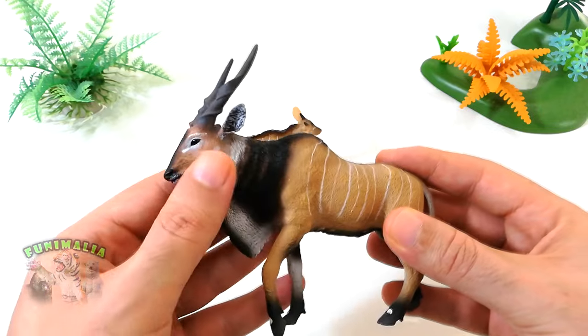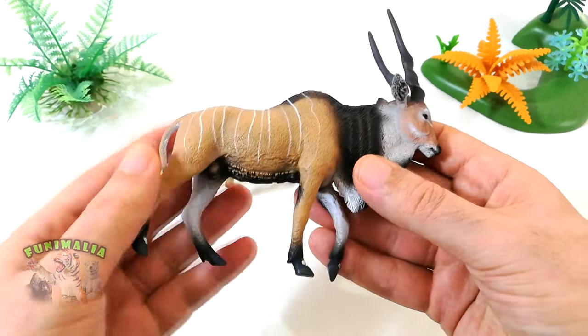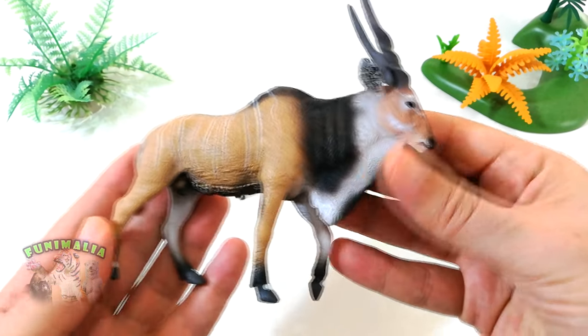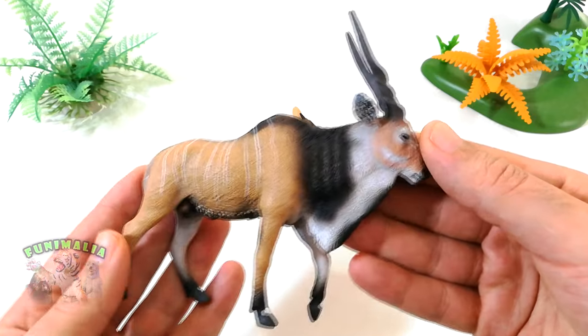As befitting an animal known as giant, this is quite large, measuring 5 inches long and 4.8 inches from hoof to horn. The sculpt is brilliant overall, with a magnificent striding pose.